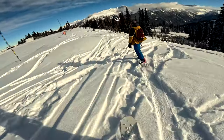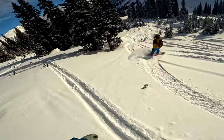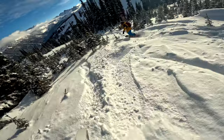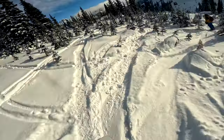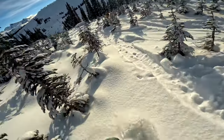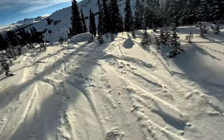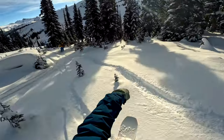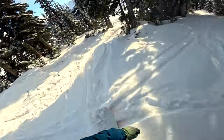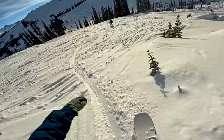Wow, that was so nice. Pretty flat here, I can't wander too far from the tracks. Got to be careful under the trees.